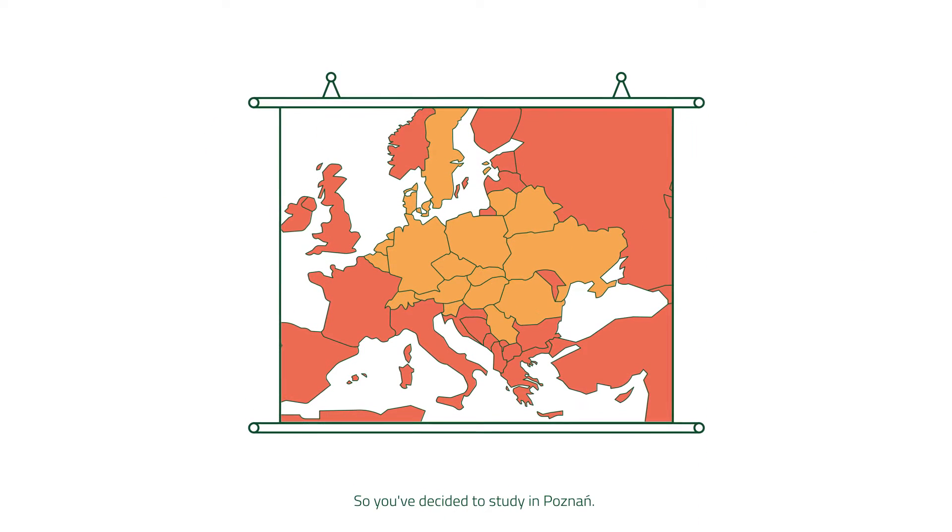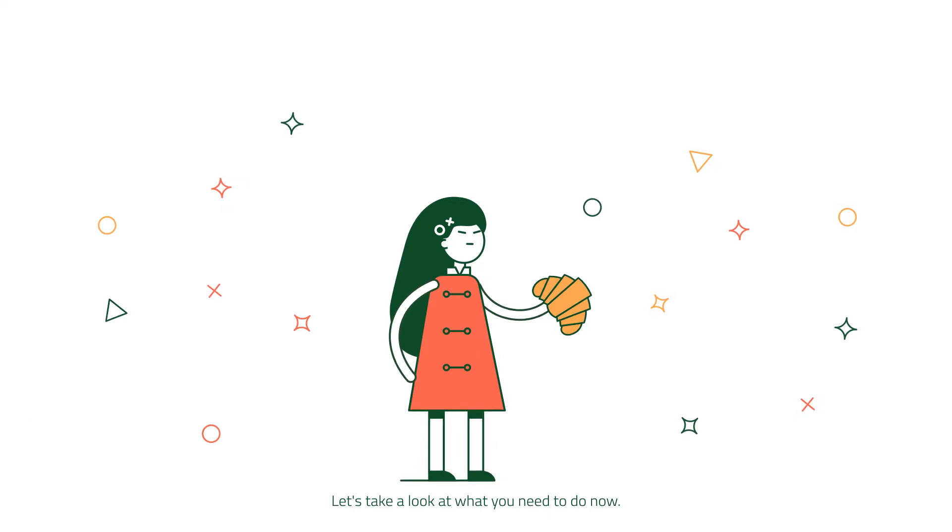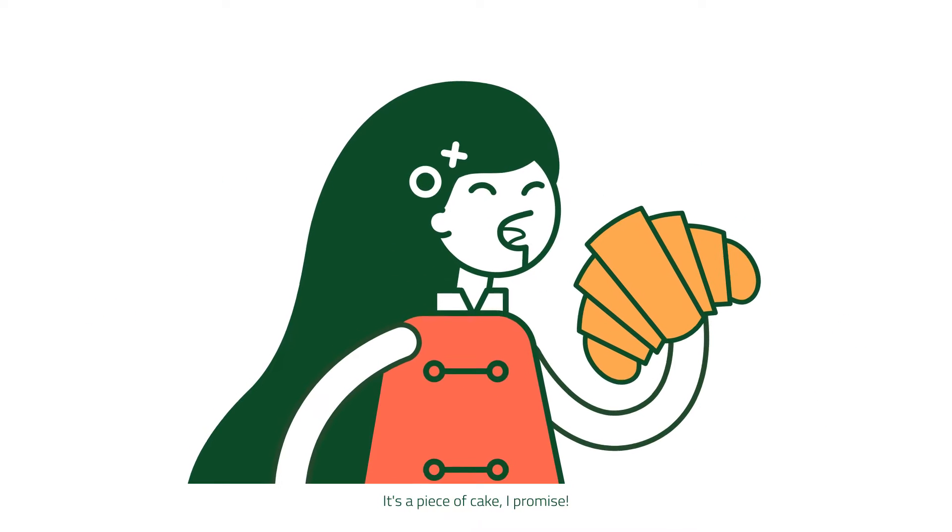Hello! So, you've decided to study in Poznan. Let's take a look at what you need to do now. It's a piece of cake, I promise.